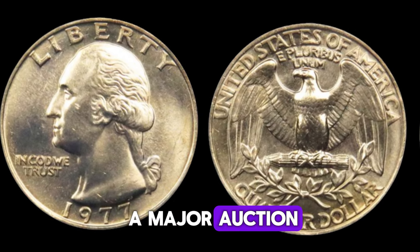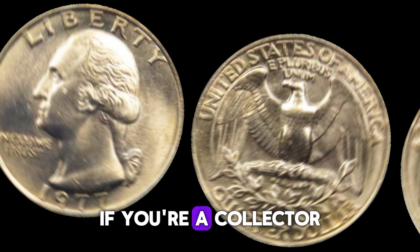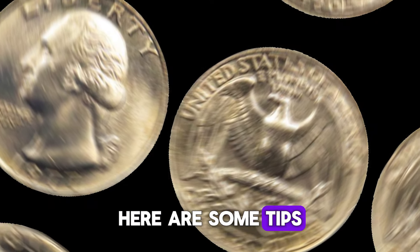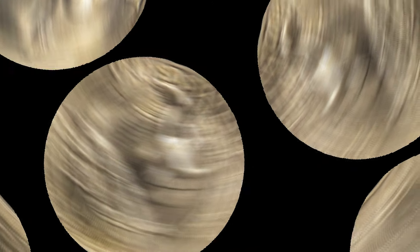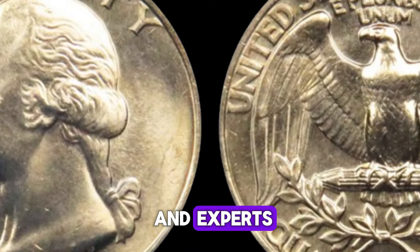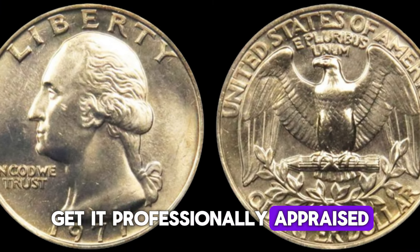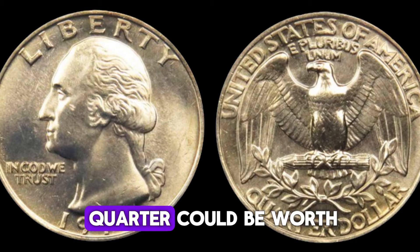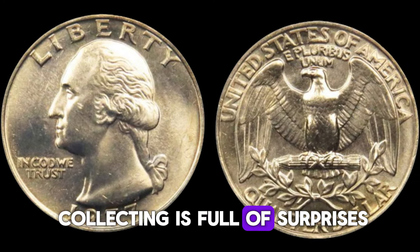If you're a collector or just starting, here are some tips: always inspect your coins — you never know what you might find. Engage with other collectors and experts to expand your knowledge. If you think you have something valuable, get it professionally appraised. Who knew a simple quarter could be worth so much? The world of coin collecting is full of surprises.